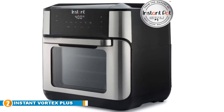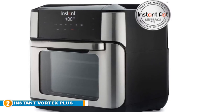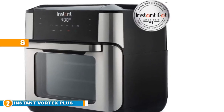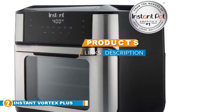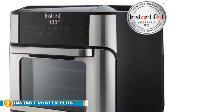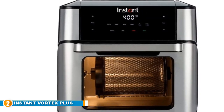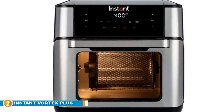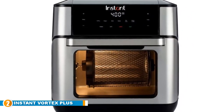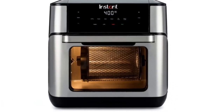Moving on to number 2, we have the Instant Vortex Plus Air Fryer Oven. The Instant Vortex Fryer is fitted with 7 smart programs including toast, boil, dehydrate, bake, roast, and the rotisserie feature. The One-Stop Crisp technology will enable your food to achieve that tasty, crispy taste on the outside, while on the inside your food will be tender. Whether you are frying in the rotating basket or roasting meat using the rotisserie style, your final product will be a sumptuous finger-licking meal.